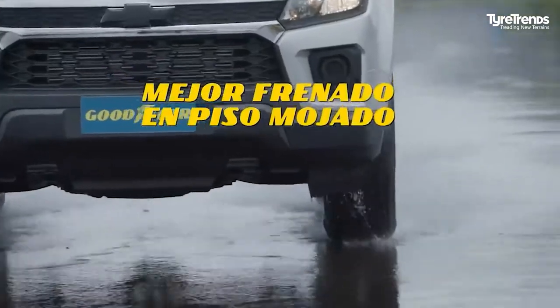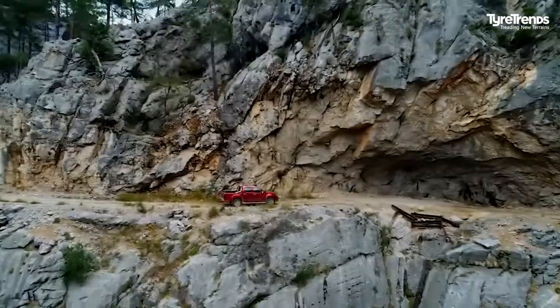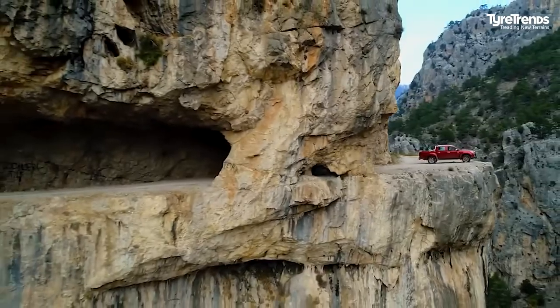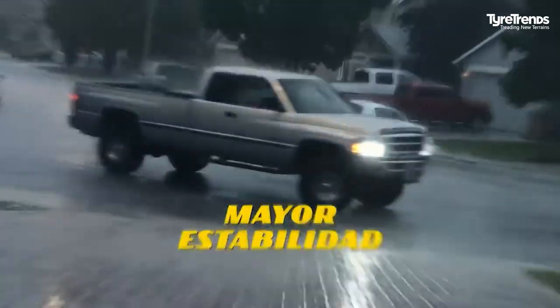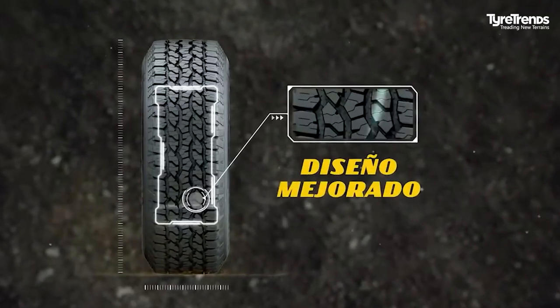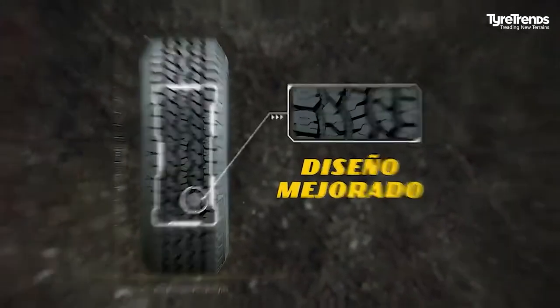Backed with a 60,000-mile tread wear limited warranty, the Wrangler Workhorse HT features a long-wearing tread compound designed to deliver dependable tread life and traction in wet, dry, and light snow driving conditions. According to Goodyear, it is available in 34 sizes and is compatible with a wide range of today's popular sport utility vehicles and pickup trucks.